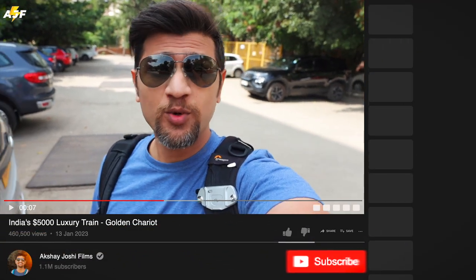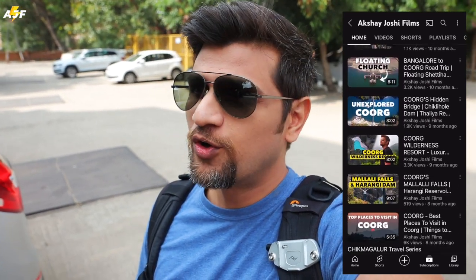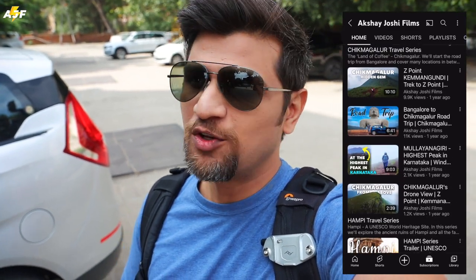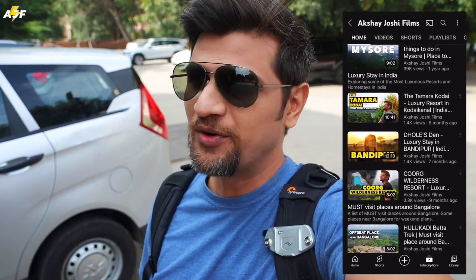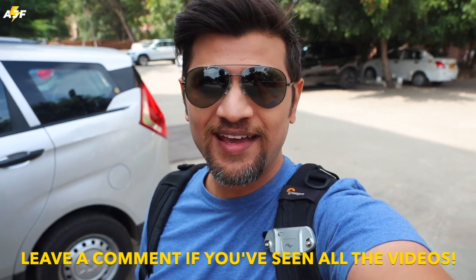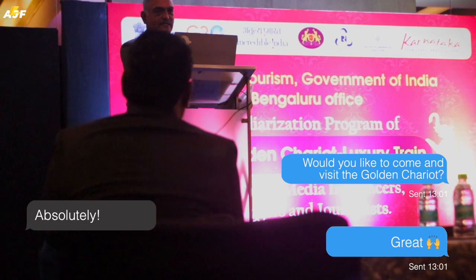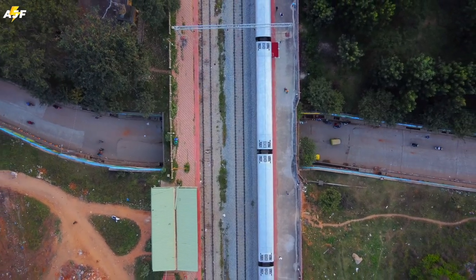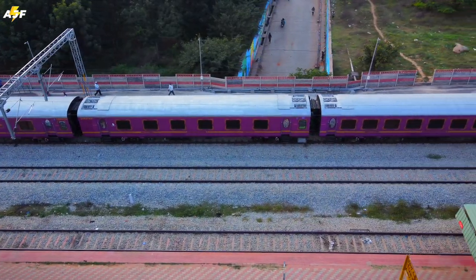Good morning everybody and welcome to another video. Today's video is going to be quite different — if you've been following the channel you know we've covered pretty much all of Karnataka. Today I'm going to show you a way to cover all of those places in one go. A few weeks ago I was invited by India's Ministry of Tourism to explore one of the most luxurious trains in India — the Golden Chariot. I've extensively covered Karnataka by road, and now it's time to show you the option of traveling by railway.